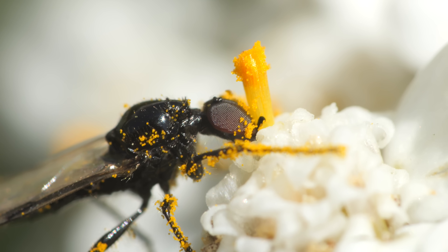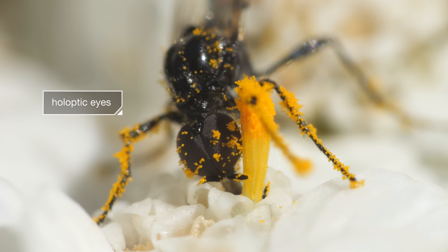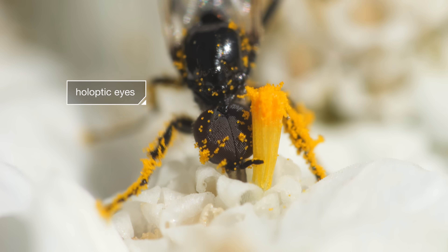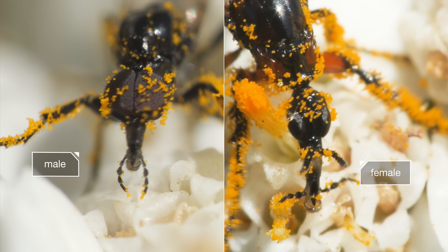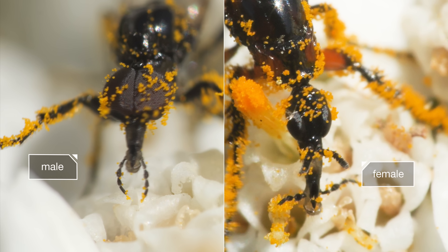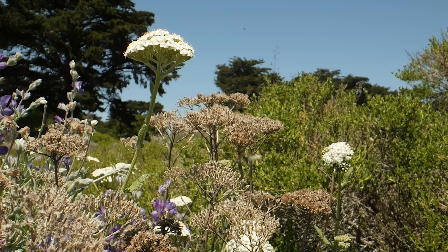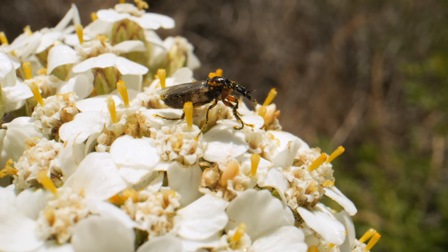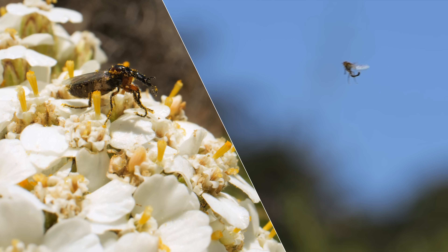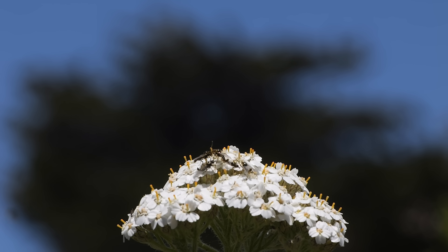Males and females look pretty different. He has holoptic eyes — see how they meet at the top of his head? Hers are smaller, and she has the longer head. His holoptic eyes give him nearly 360-degree vision, which helps him find a female inside the swarm. But maybe a flower is a less chaotic place to look for her.